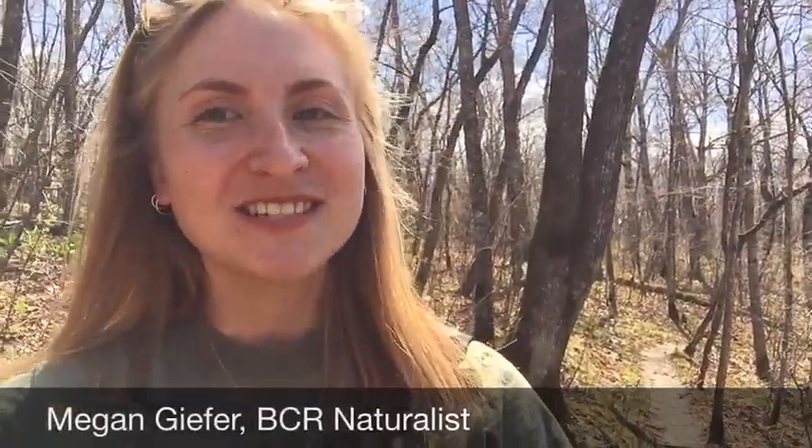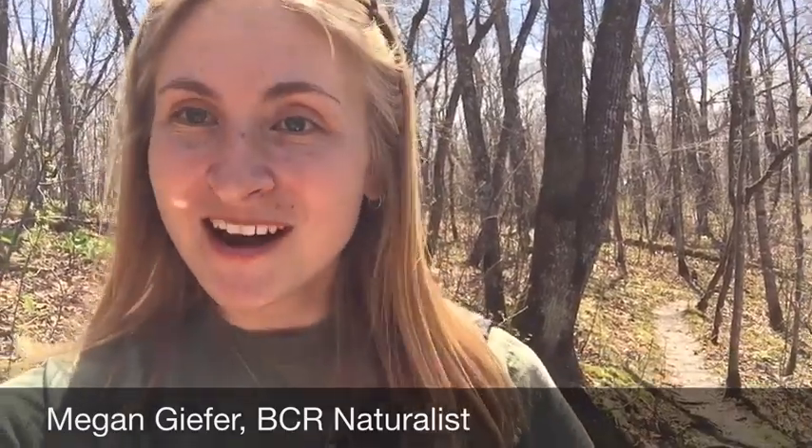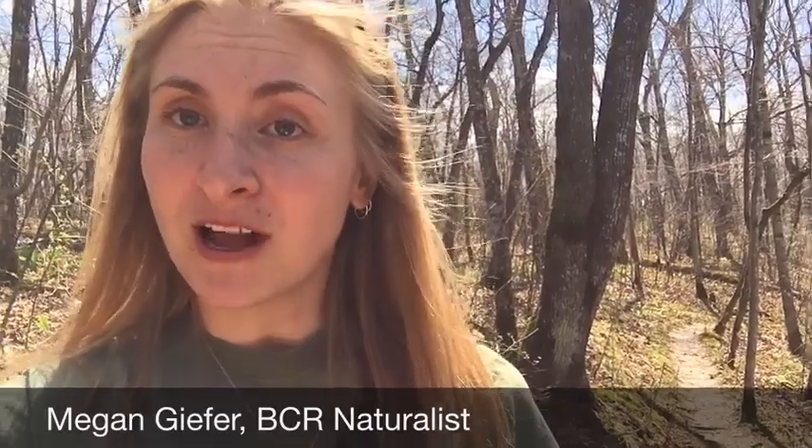Hi everyone, this is Megan, one of the naturalists here from Beaver Creek Reserve. I'm so excited to share with you because I'm going on a hike today. It's just not a normal hike — it's actually a spring ephemeral hike, basically meaning that I'm going on a spring flower hike.